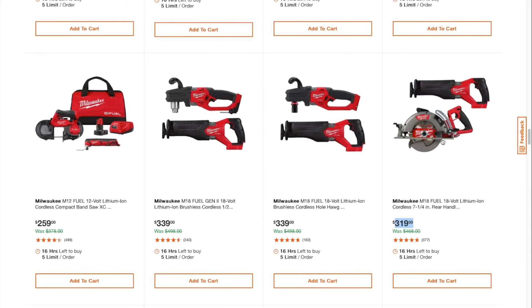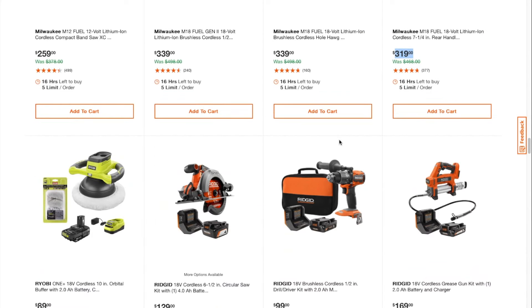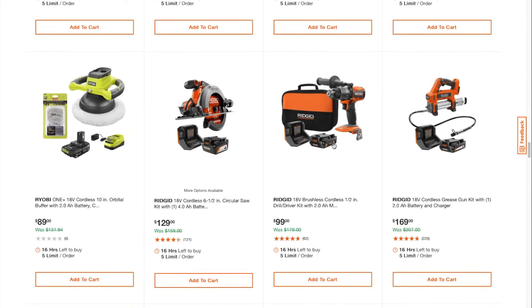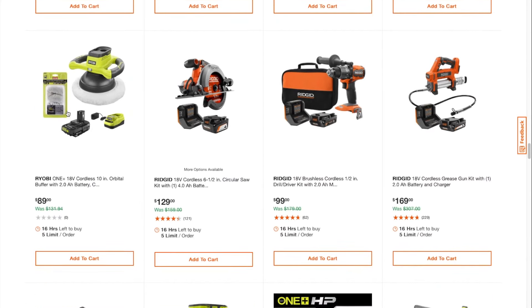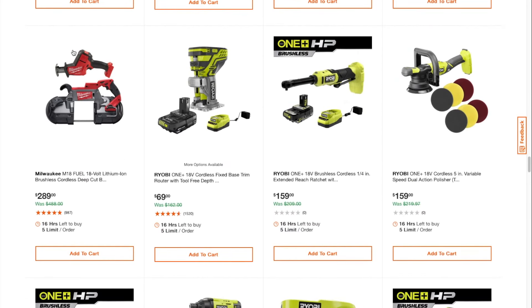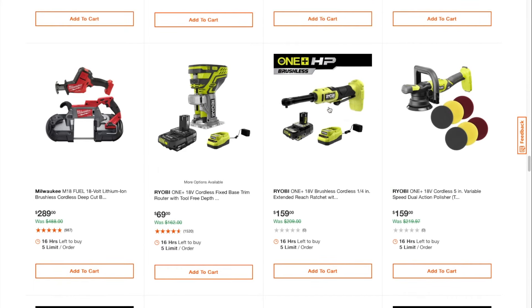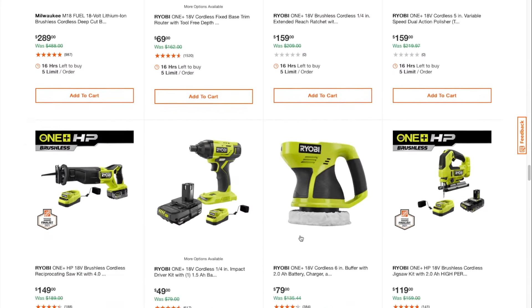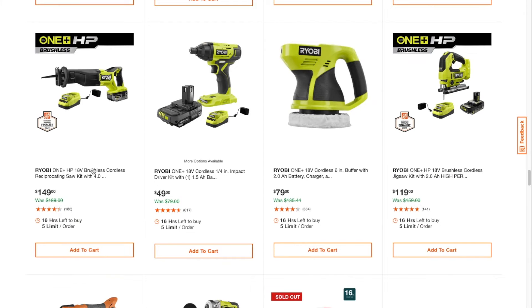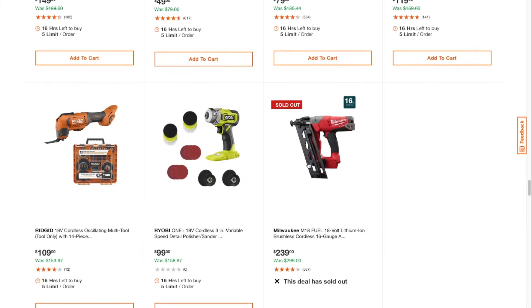These are really good deals for $339 and all that. The buffer is there. Bandsaw and one-hand reciprocating saw for $289 — pretty good deal. Ratchet is a pretty good deal at $159. Reciprocating saw for $149. And then this one's gone.